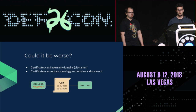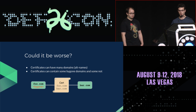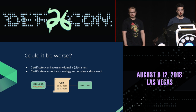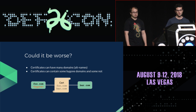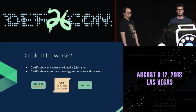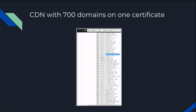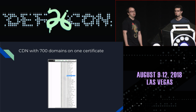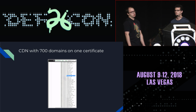Could this be any worse? A certificate can be valid for multiple domain names — for example, both foo.com and bar.com. A certificate can cover domain names where some have changed ownership and some have not. A lot of CDNs shove a whole bunch of customers onto the same cert. In an extreme case, we found one CDN putting 700 of their customers on a single certificate. We blurred the domain list, but everyone in the audience would recognize some of them. The one unblurred domain was currently unregistered — it had expired and was available for purchase.